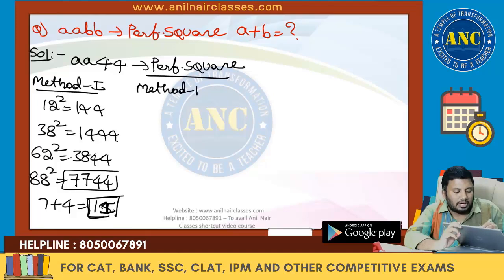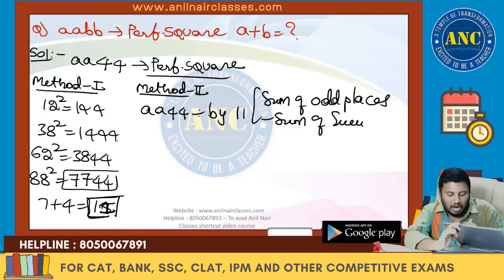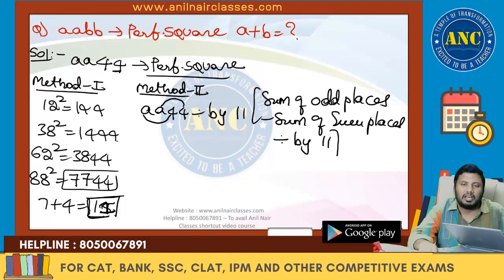Method 2: AABB44 is a perfect square, so it should be divisible by 11. The divisibility rule for 11 states that the sum of odd-place digits minus the sum of even-place digits should be divisible by 11. Since we know B = 4, we need 4 + A minus 4 + A to be divisible by 11.